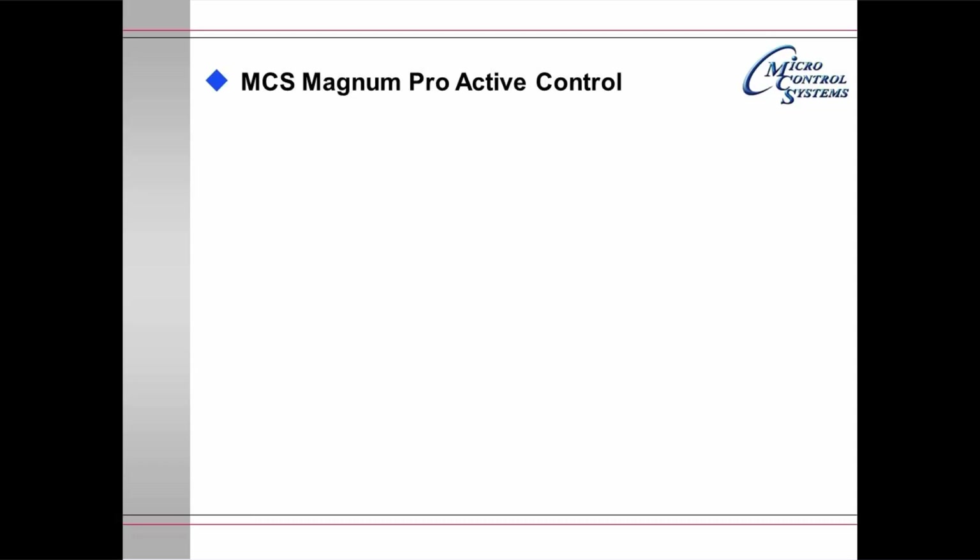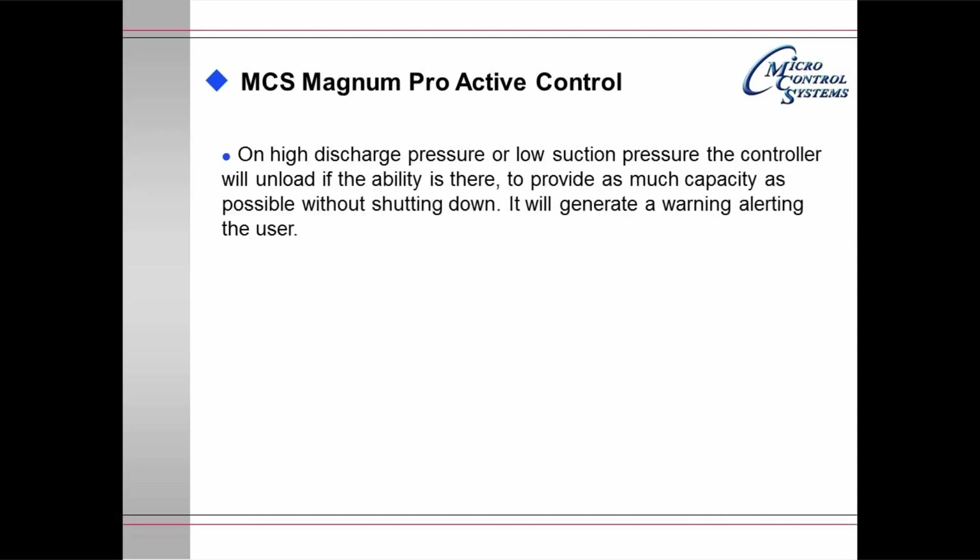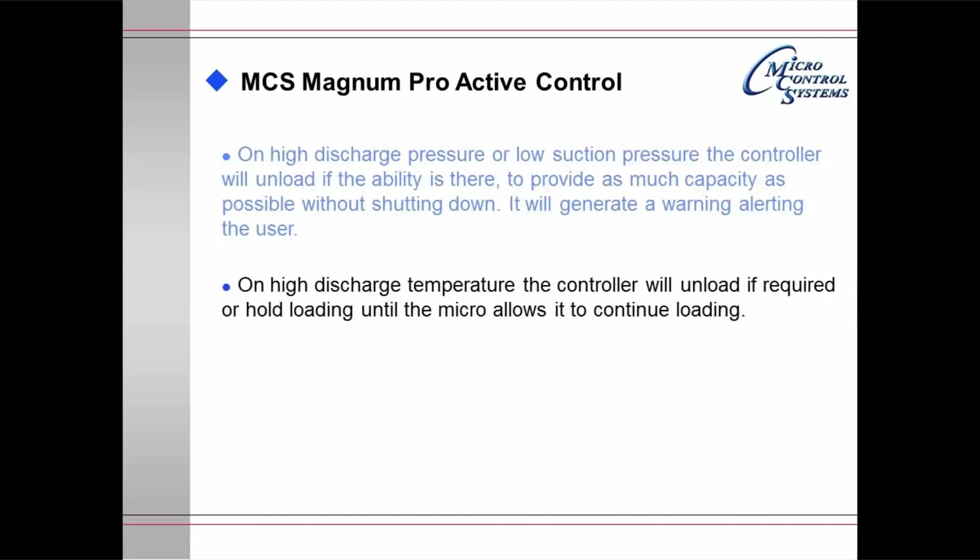The Magnum ProActive control system: on high discharge pressure or low suction pressure, the controller will unload if the ability is there, to provide as much capacity as possible without shutting down, and will generate a warning alerting the user to the current status. On high discharge temperature, the controller will unload if required or hold loading until conditions allow it to continue. Over the years it has been discovered that tripping on internal motor overload temperature sensors 4 or 5 times develops hairline cracks in the motor windings, eventually causing the compressor to short to ground. By using high discharge temperature to control loading, the microprocessor eliminates this hazard.